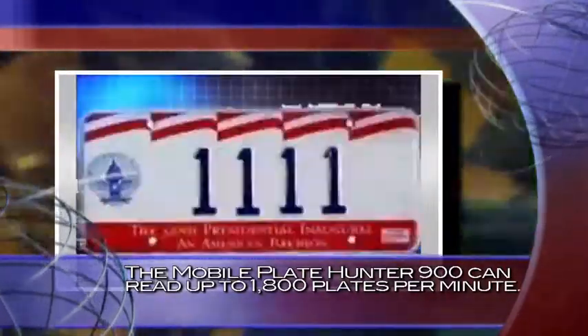This allows one officer to do the work of what used to take 20 officers. A good example of how this system picks up efficiency: one of our customers has an officer that's recovered over 100 stolen cars in a year. Ten years ago, the best auto theft cops might recover 20 or 30 stolen cars in a year.